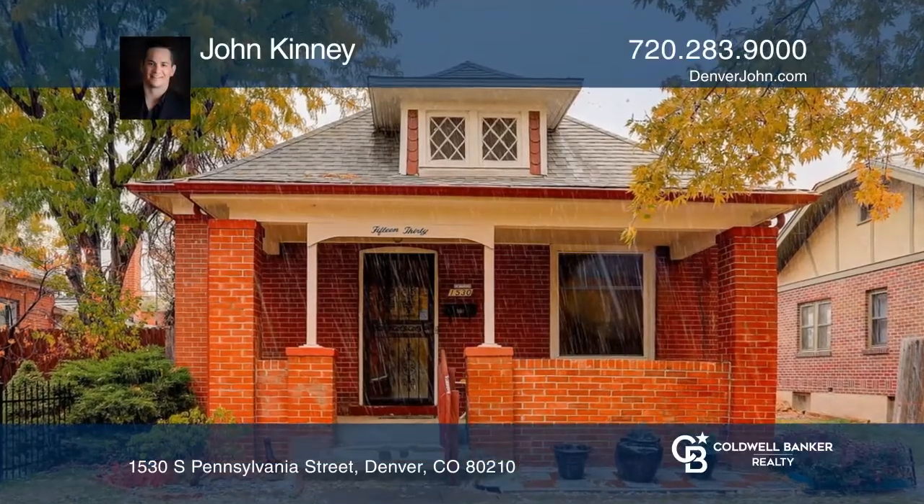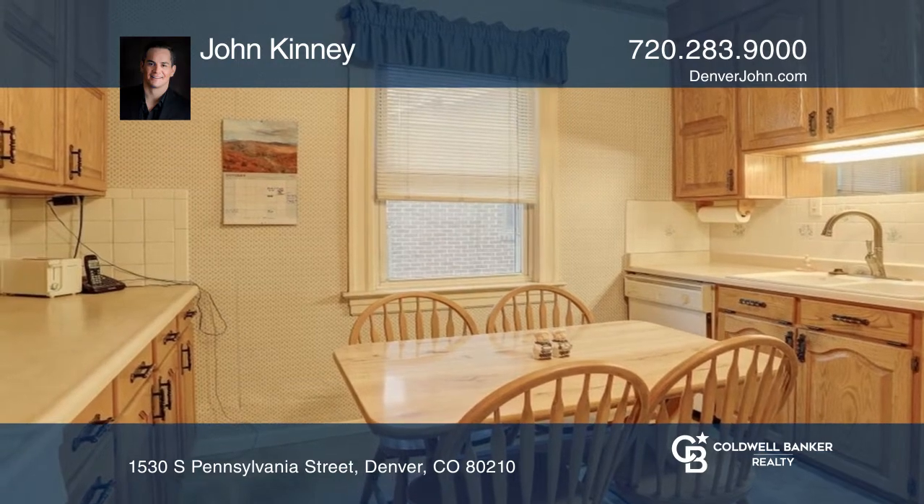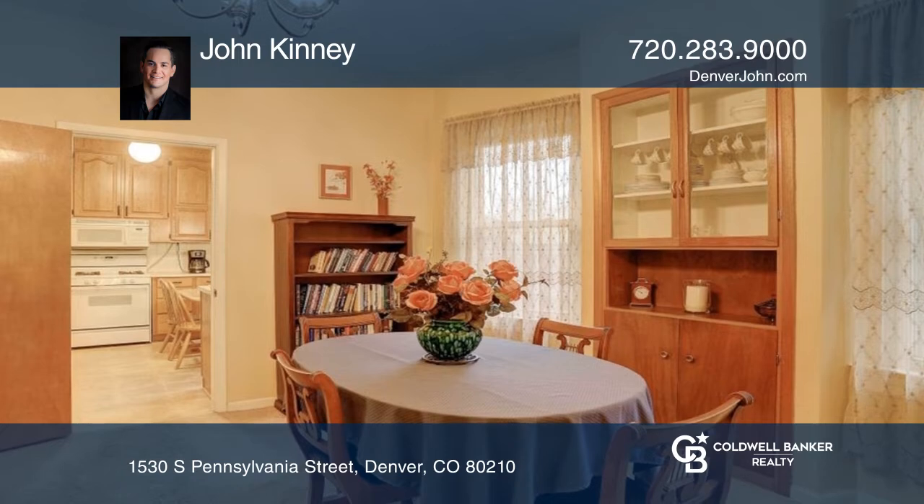Built in 1913, this three-bedroom, two-bath Platt Park gem is ready for you. The private yard has a patio, mature landscaping, a detached one-car garage, and an enclosed carport.